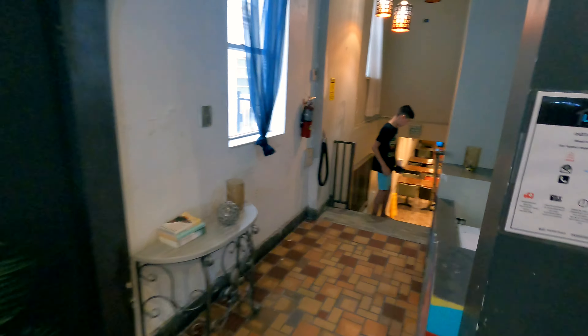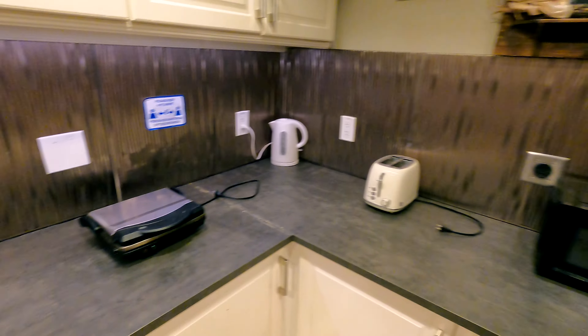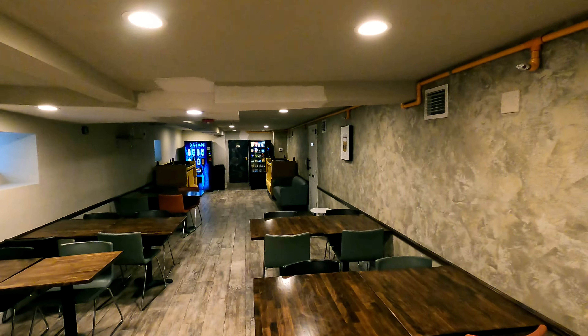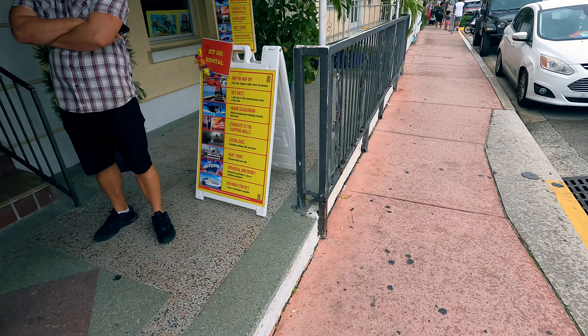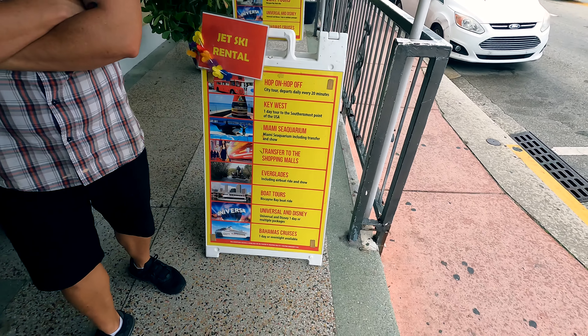If you keep walking past the front desk down the stairs, there's a common area with a coffee maker, toasters, hot plates, vending machines, and things of that nature. You can also book day tours directly through the front desk to Key West, the Everglades, and other nearby tourist attractions.